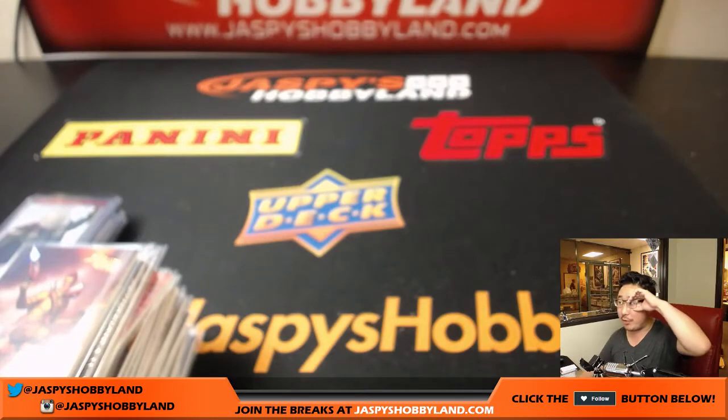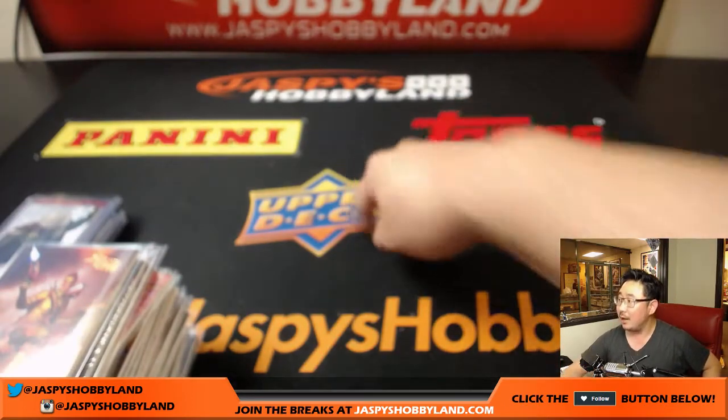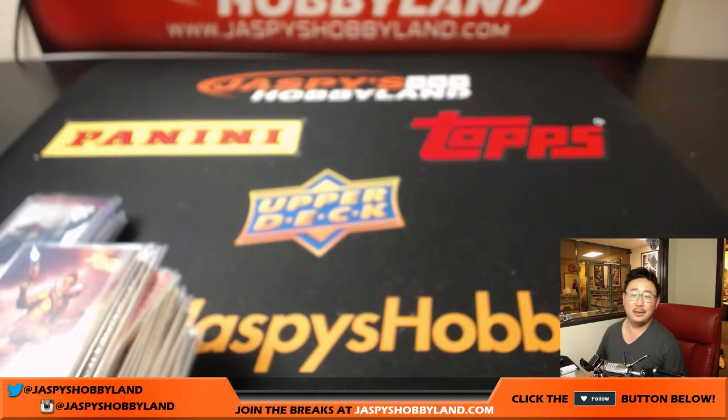Nice autograph for you, John Mortellaro. Thank you very much, everyone — that was Upper Deck Fleer Ultra Marvel Spider-Man from JazbeesHobbyLand.com. Really appreciate everybody getting into this break. Thank you so much, and we'll see you next time. Bye-bye.